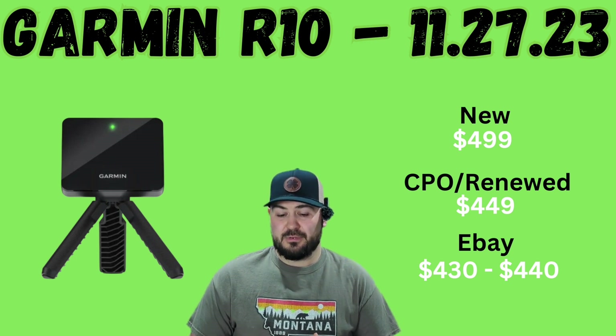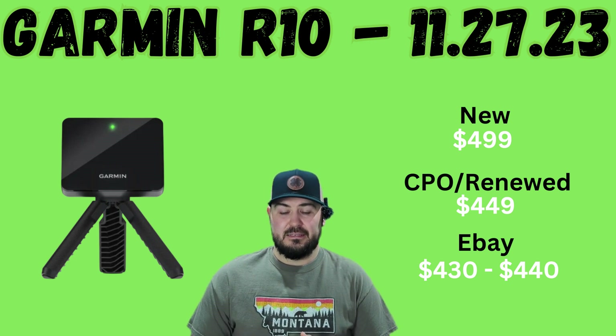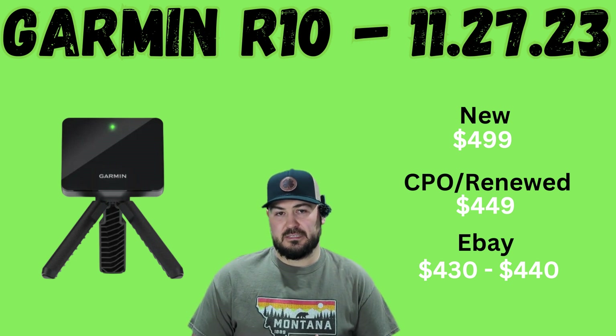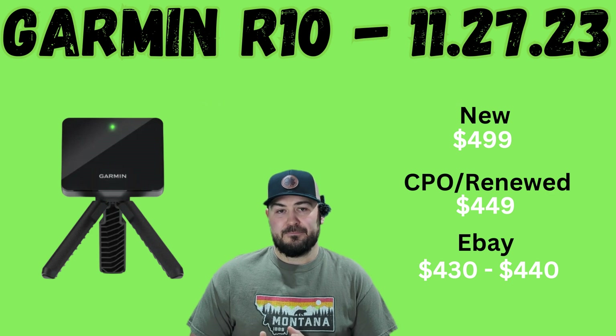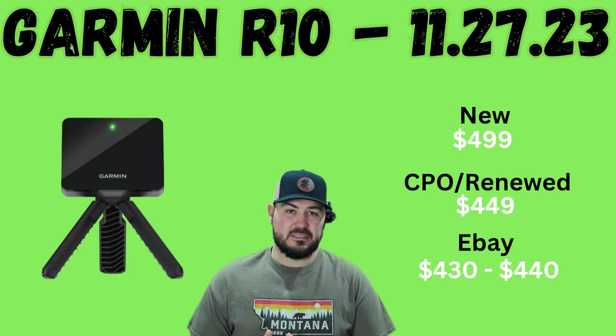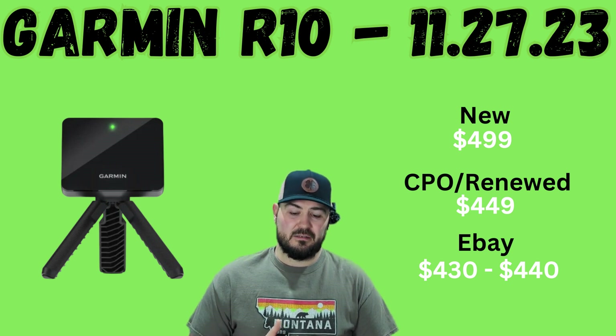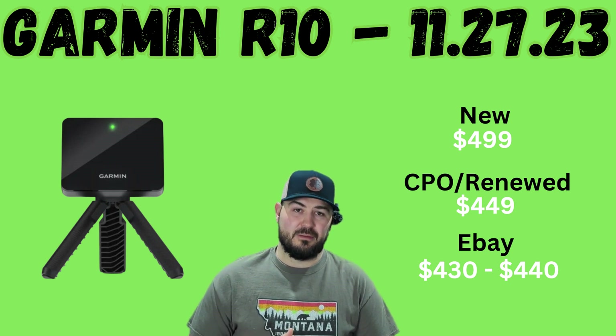If we quickly look at used pricing, we've got certified pre-owned and renewed options. There is a renewed option through Amazon for $449, so it can save you an additional $50. And then if we look at eBay, most recently looking at closed auctions, I'm seeing prices go between $430 and $440. I don't know that it makes a whole lot of sense — I think some of that pricing is still based off of the original $599 price, so we might start to see those prices come down as well now that the new price has dropped to $499.